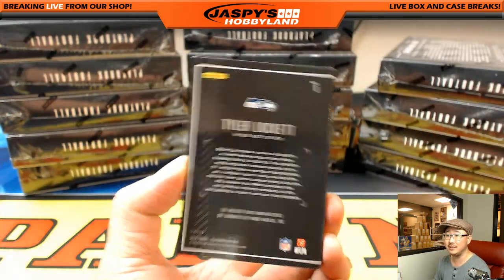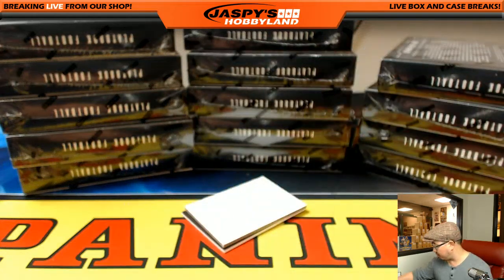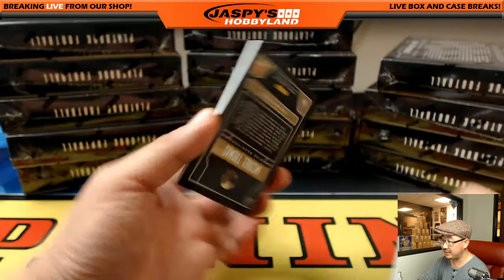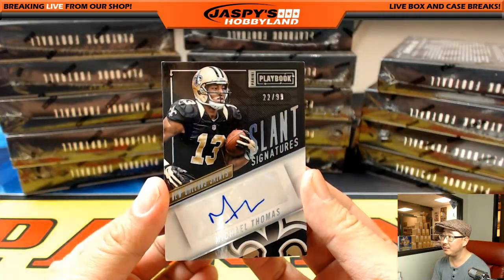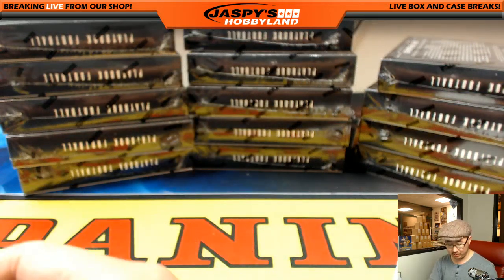Nice one for the Seahawks, going to Travis. Good start with the low-numbered book. This should be the autograph - it's going to be a Saint, Michael Thomas, 22 out of 99 slant signatures. Michael Thomas had a nice season with the Saints. Karen with that one. Nice one, Karen.